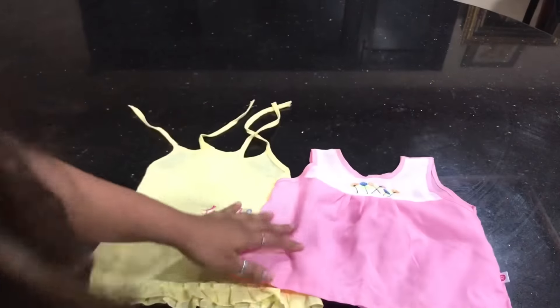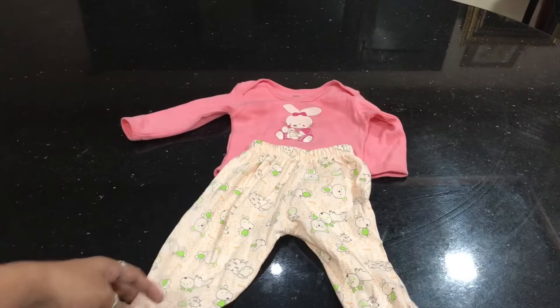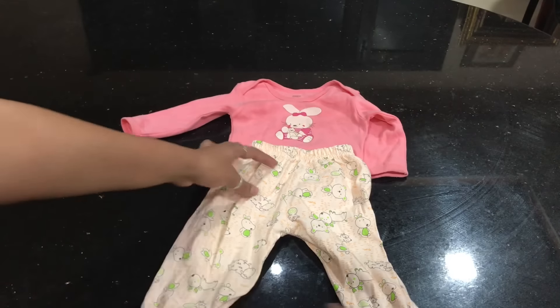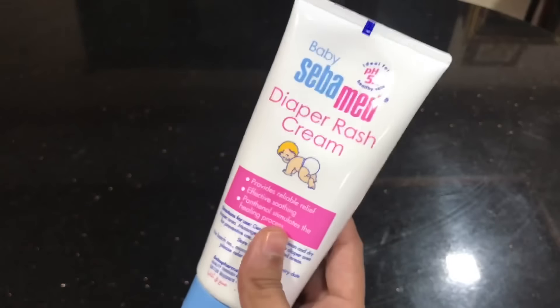I will be using a cotton dress in summer time. Dressing your baby in full attire is a must, especially at night time when you need a full pant. Full sleeves are a must.